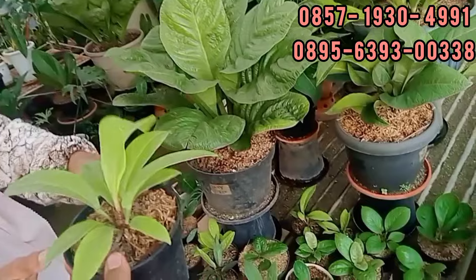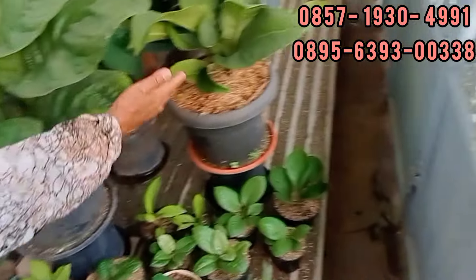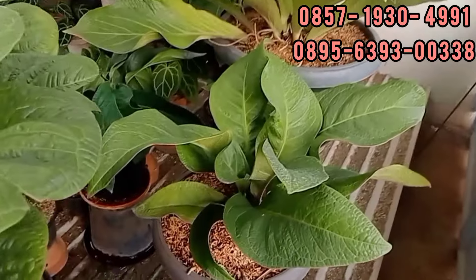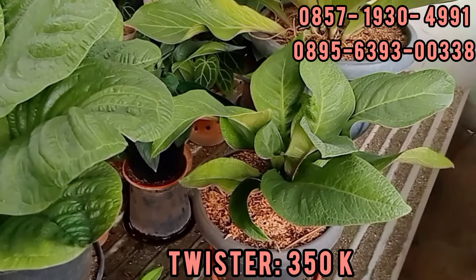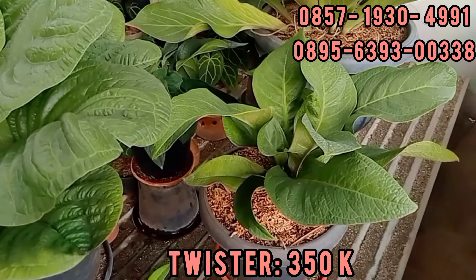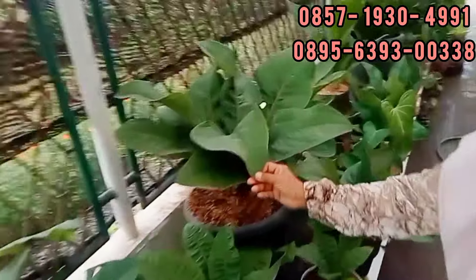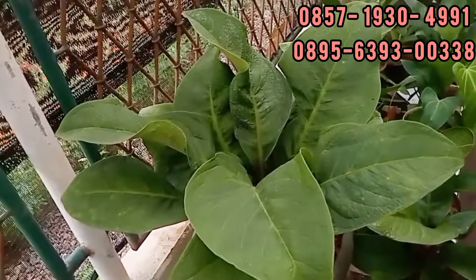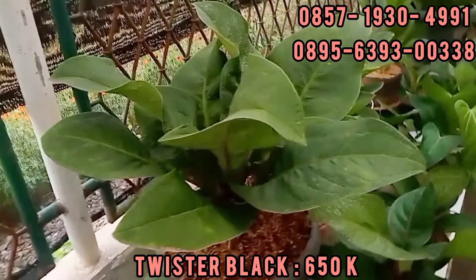Saya baru lihat nih Tanduk Golden di sini. Baru lihat. Rp150.000 ya? Ini yang twister-nya. Tiga setengah aja yang saya turunin, dari Rp400.000. Ini Twister Black ya? Iya. Ini besarnya, 6,5 aja nih. Besar banget. Nggak ada efek loh teman-teman. Cakep banget nih. Rp150.000. Kita lanjut ke sini dulu.